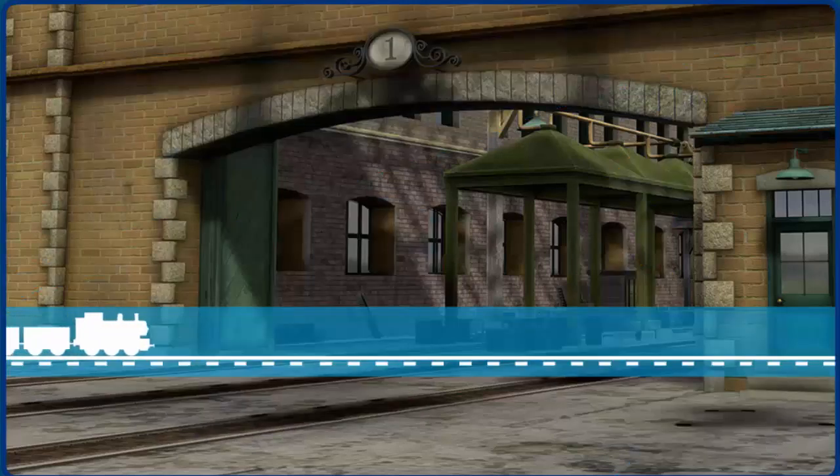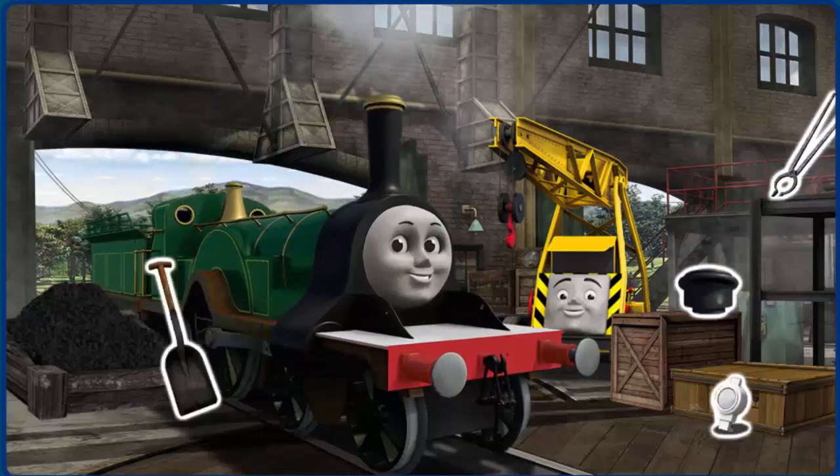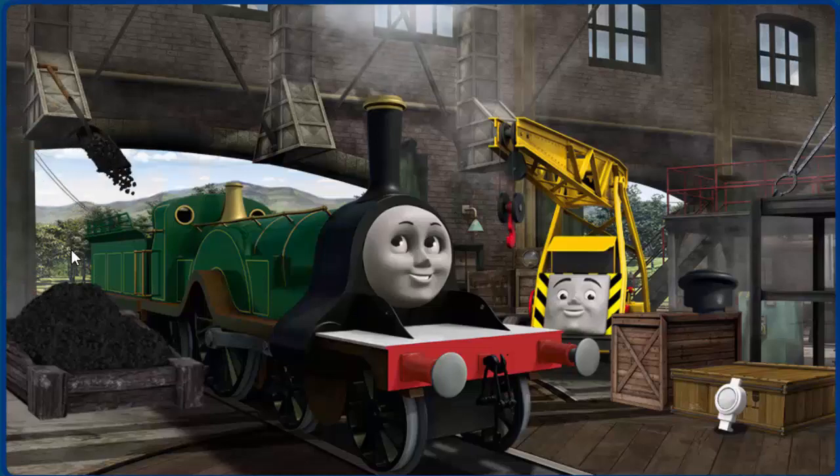Play. It's a busy day at the Steamworks. Several engines are arriving for repairs. Help fix each engine.